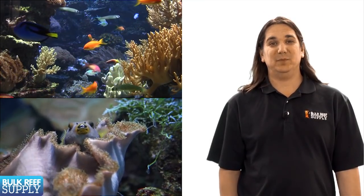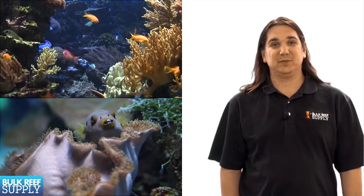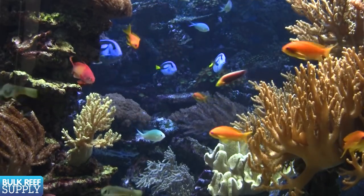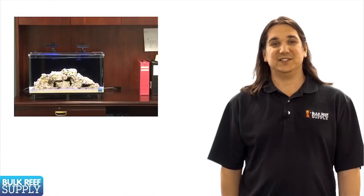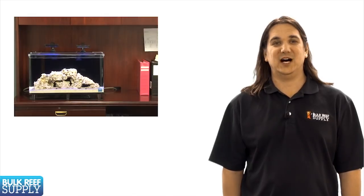Fish are generally broken up into two basic categories: aggressive and reef safe. In a reef tank we're looking for a fish that won't bother corals, snails, crabs, shrimp, or smaller fish. Smaller all-in-one tanks like these Nouveau's have become popular, so I figured we should start off with some fish common to this smaller 16 to 40 gallon range.